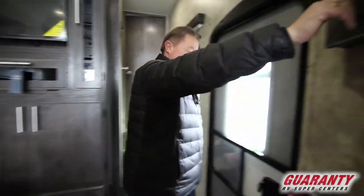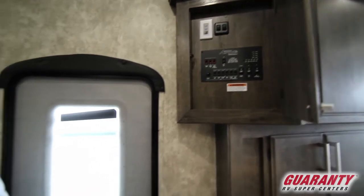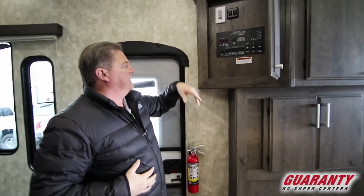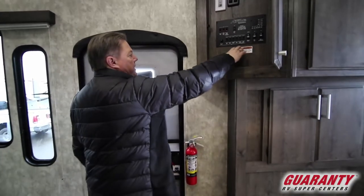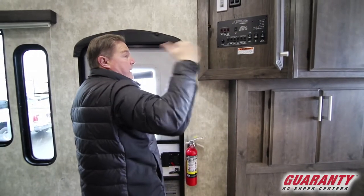The monitor station here is where we can control everything — slide-out motors, power awning, the hot water heater system, dimmer switch for your kitchen area, exterior lighting, and tank capacities.